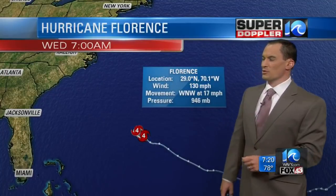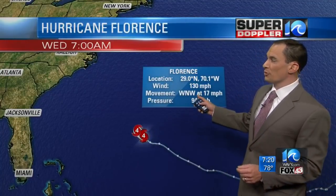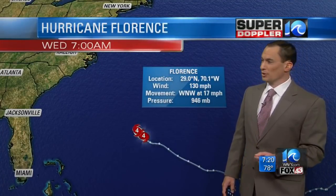With that, it means it's a strong hurricane. It means also that you've got winds over 120 miles an hour — it's 130 miles an hour right now. It's a major hurricane, a category four, moving west-northwest at 17 miles an hour.